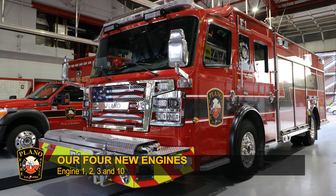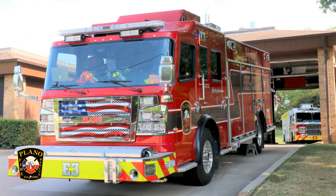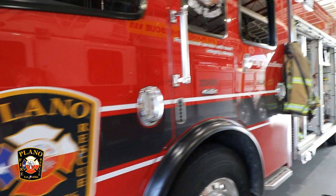Over the past two months, Plano Fire Rescue has been excited to take delivery and put into service our four newest fire engines. The engines were manufactured at Rosenbauer's Minnesota facility and are built on Rosenbauer's Commander chassis, featuring seating for five.